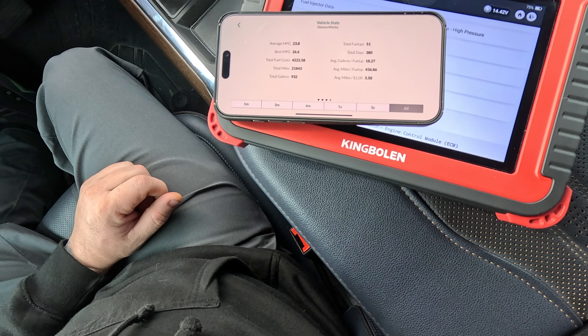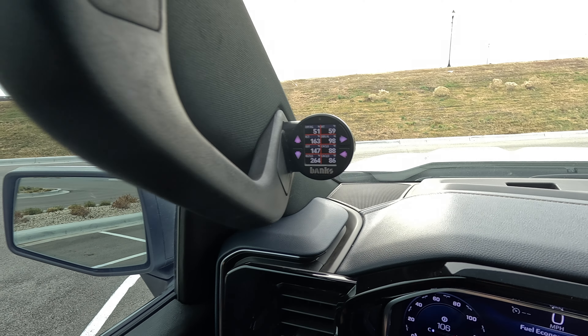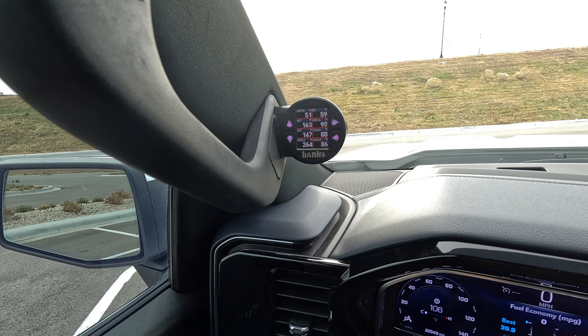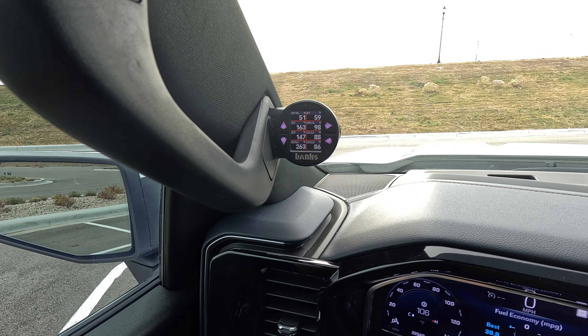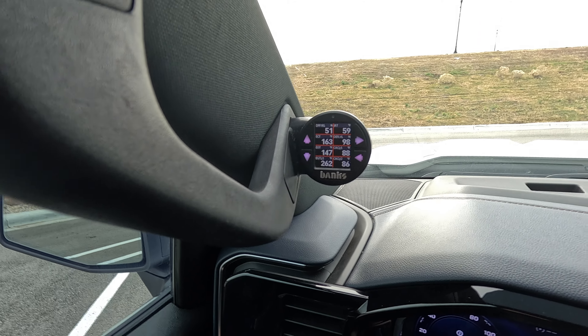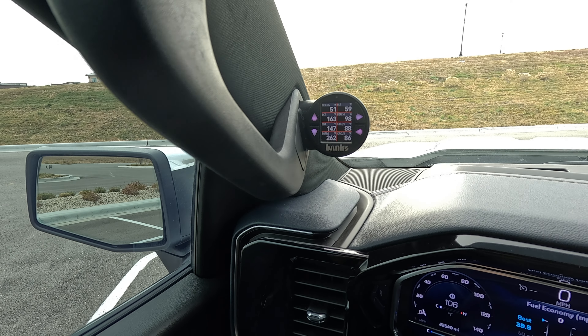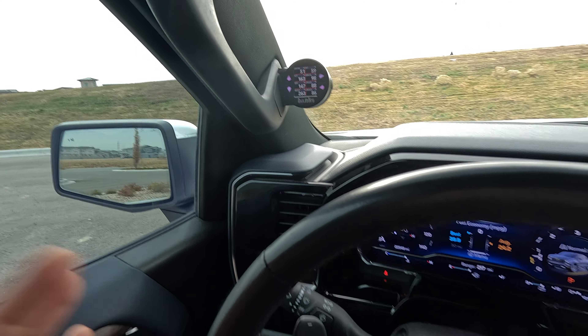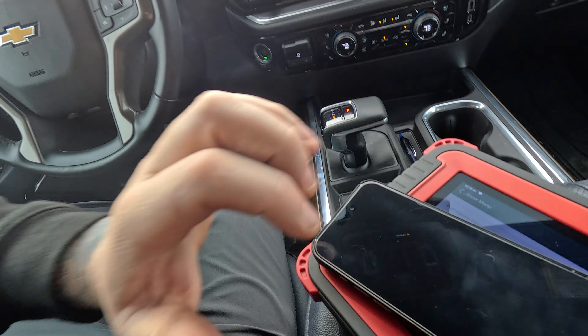How much DEF am I using in this truck? I monitor the DEF level and DPF regen percentage using the Banks i-Dash. The DEF level gets to around 50% after roughly 2,000 miles, at which point I put in two and a half gallons and it's back up to near 100%. So I'm using about 1.25 gallons of DEF for every 1,000 miles. When towing, it accelerates dramatically — you're probably using two gallons every 1,000 miles depending on what you're doing.